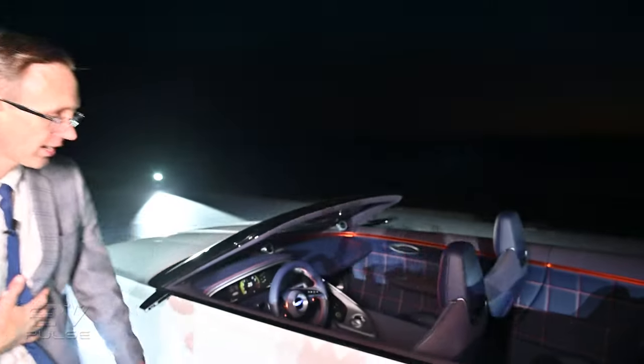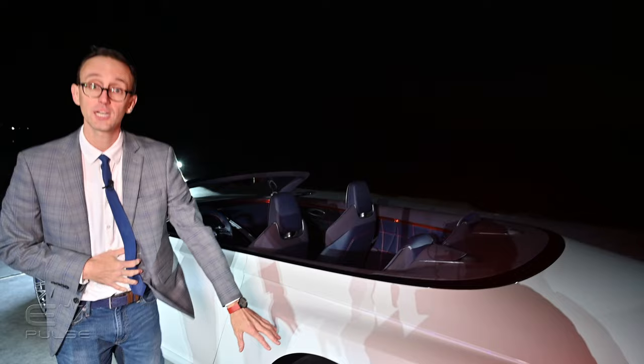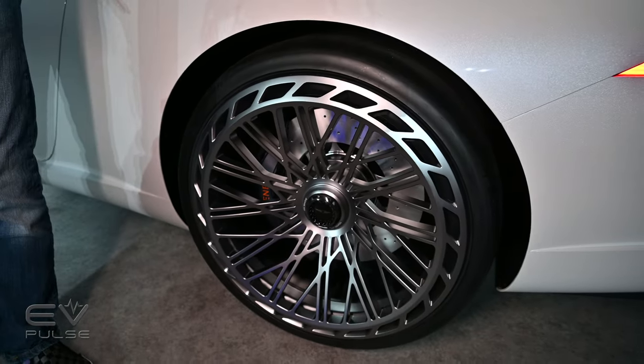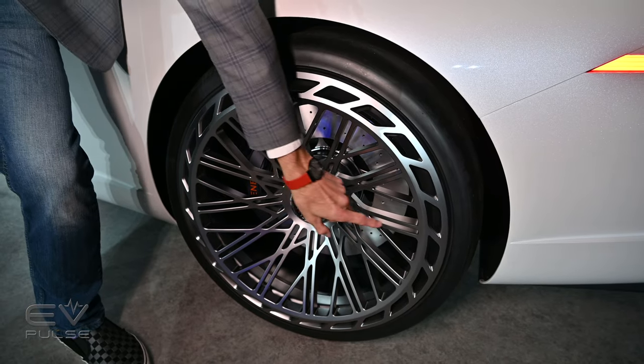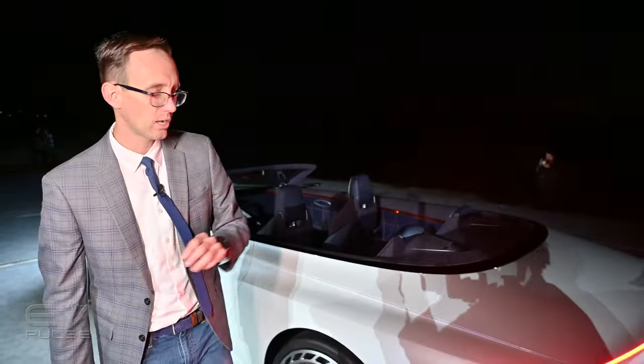I don't see any door handles, so I'm not sure how you would ever get inside this vehicle. And we've got to talk about these wheels — I love them. I would not want to clean brake dust off of them. However, this design is very deeply dished and these spokes are very fine, which makes the wheels look very strong but also super light as well.